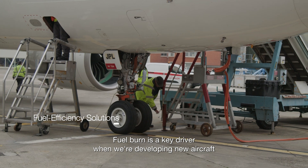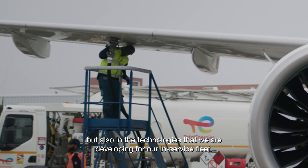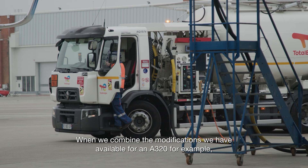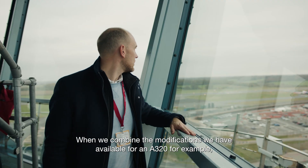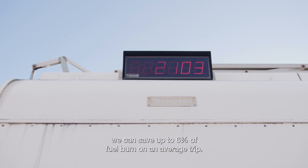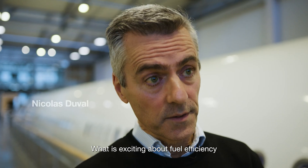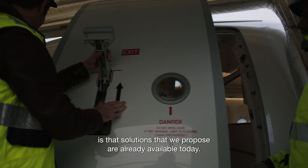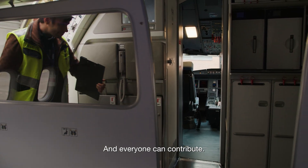Fuel burn is a key driver when we are developing new aircraft, but also in the technologies that we are developing for our in-service fleet. When we combine the modifications we have available for the A320, for example, we can save up to 6% of fuel burn on an average trip. What is exciting about fuel efficiency is that the solutions we propose are already available today and everyone can contribute.